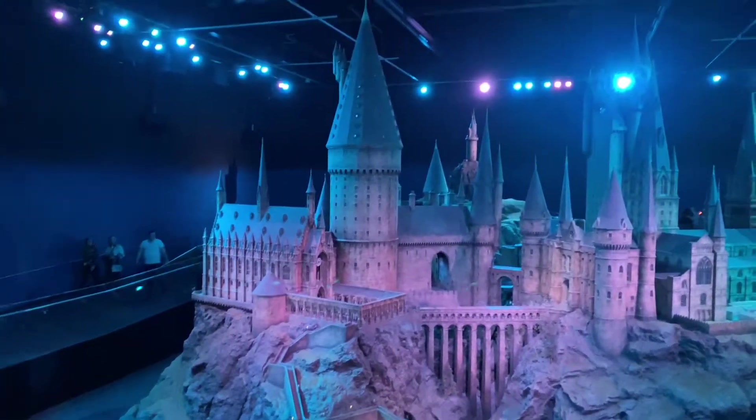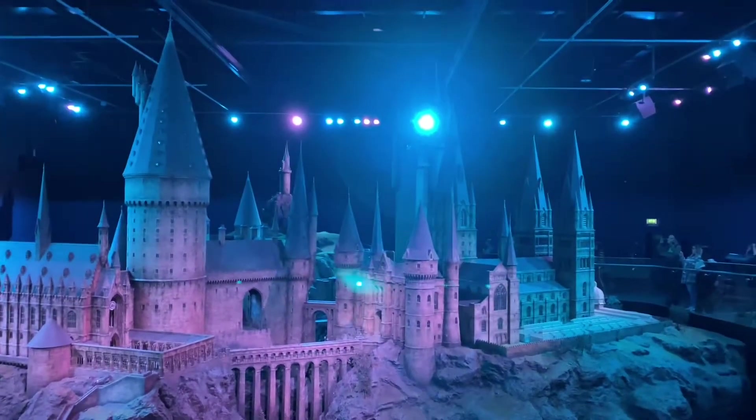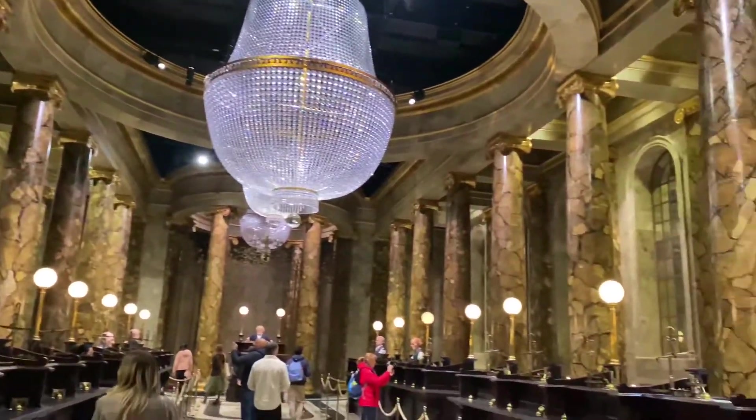On the first day, shortly after we landed, we dropped our stuff off at the hotel and then we went immediately to the Harry Potter experience. It was in Watford, so it was a bit of a trek to get from the center of London back to the outskirts of London. But it was definitely worth the experience.